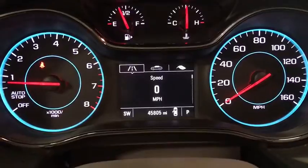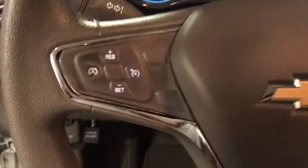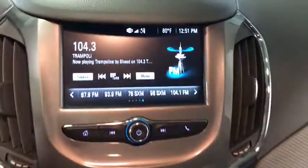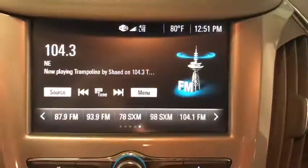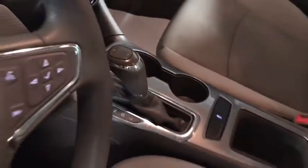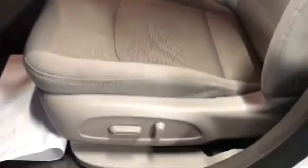Remote engine start, traction control, dual airbags, alloy wheels, power steering, four-wheel disc brakes, keyless start, compass, trip computer, security system, power windows, electronic stability control, rear window defroster, panic alarm, remote keyless entry, brake assist, Sirius satellite radio, tachometer, tilt steering wheel.